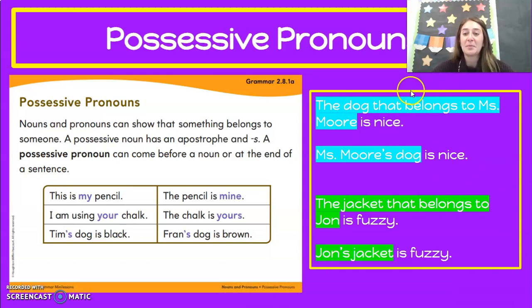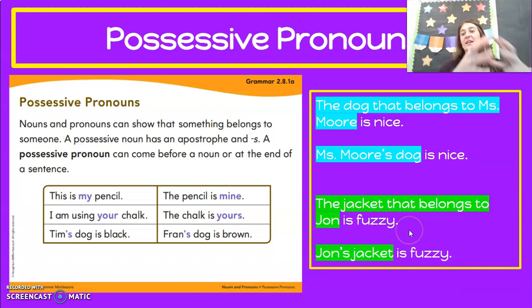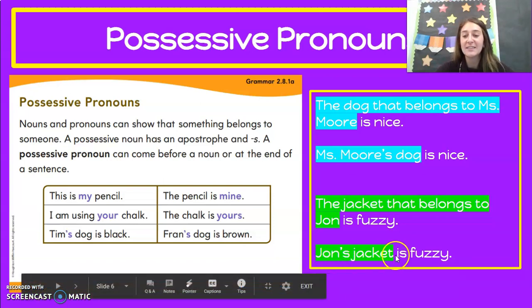Let's look at some of our examples. Remember that we shorten it with apostrophes because we don't want it to be so long. Like: the dog that belongs to Miss Moore is nice — that's so long. We can shorten it with apostrophe S: Miss Moore's dog is nice. We know the dog belongs to Miss Moore; it's her dog only. The jacket that belongs to John is fuzzy — to shorten it, we use apostrophe S: John's jacket is fuzzy.